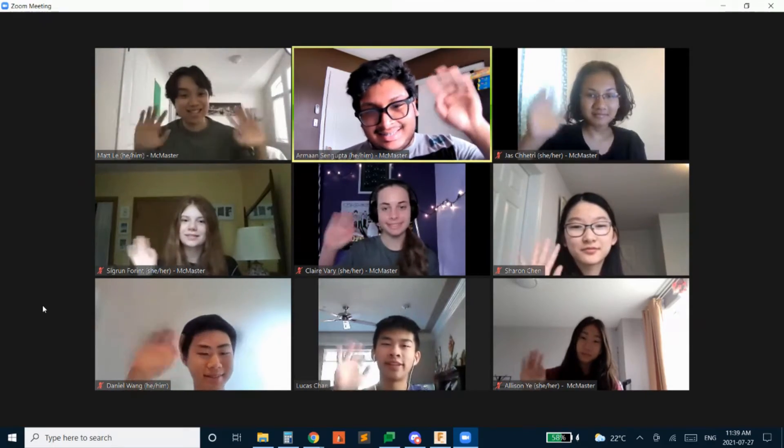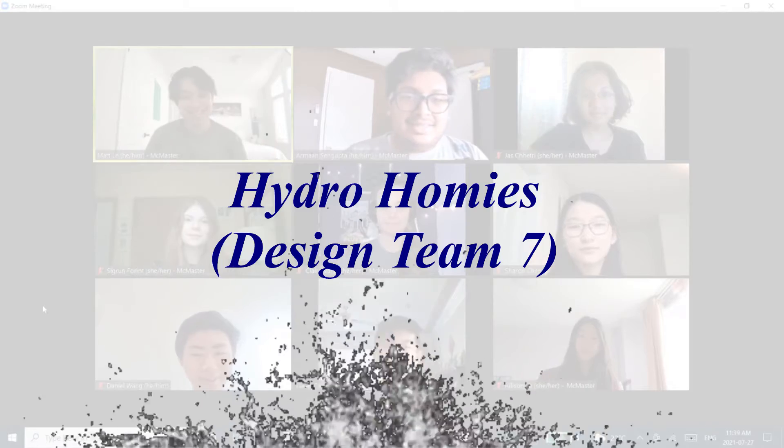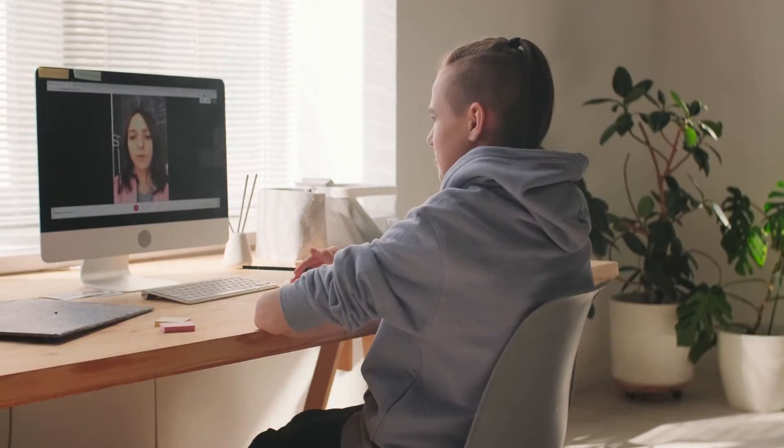Hi, we are Design Team 7, the Hydro Homies, and this year we were challenged to find a way to help Canadians treat our fresh water with more respect.